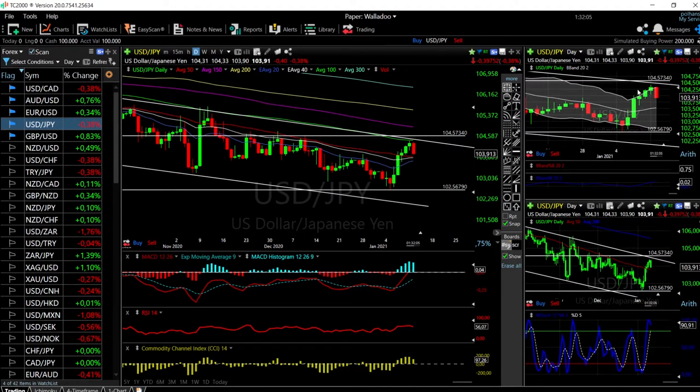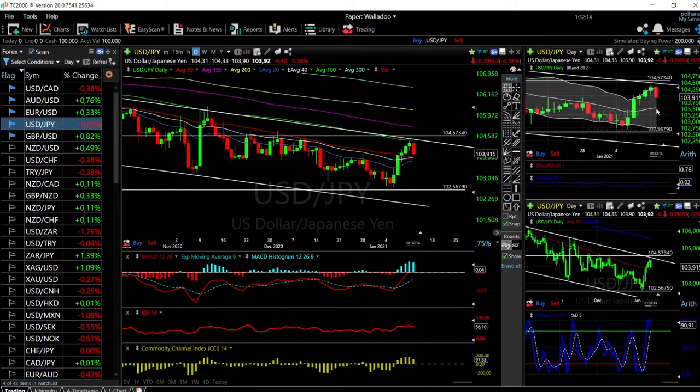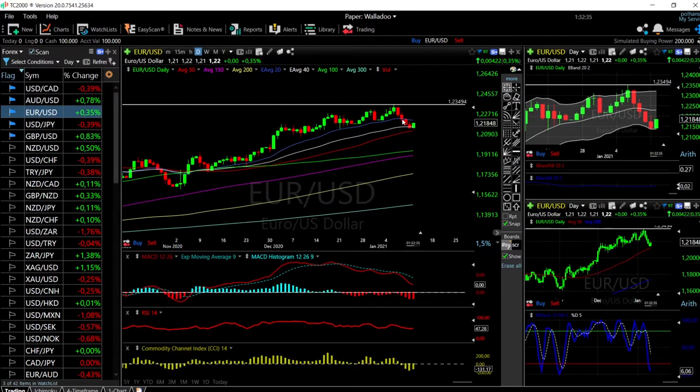We'll probably run into support at the 50 moving average, so there'll probably be a pullback from there before continuing down. Looking at the bullish band, we were way outside of it, so we are going to go at least towards the middle at 103.504. Technical indicators are turning around — some are becoming very bearish. The MACD is quite far off the signal line, so it'll probably take a few days, but we're pretty comfortable with this trade heading towards the bottom.